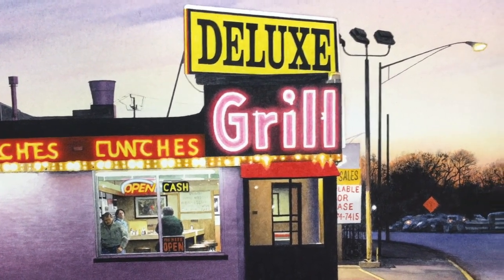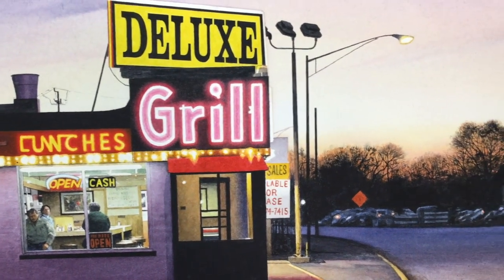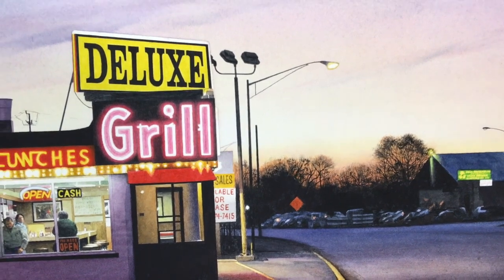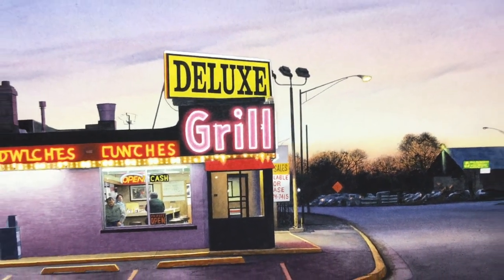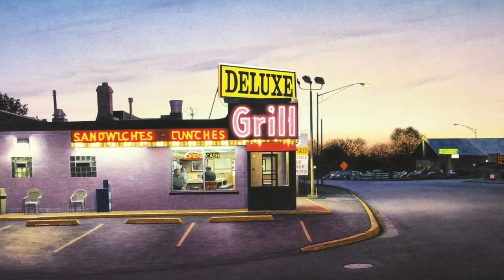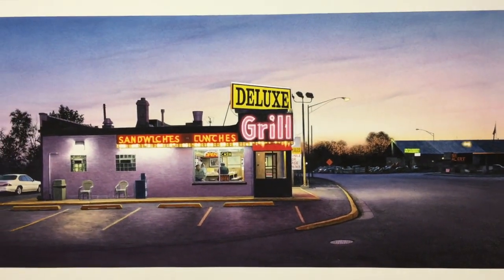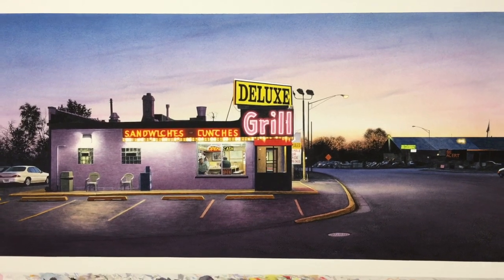I think the painting has a freshness to it. It's a tiny bit less hyper-realistic, and partly because of the size, but partly because that's just what I wanted to do for this piece — it seemed like the right thing to do.